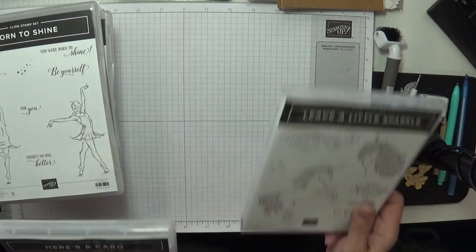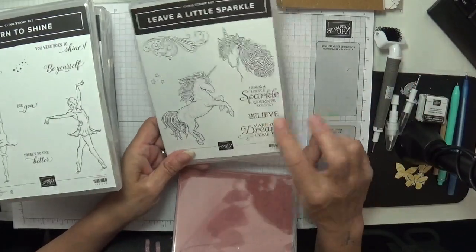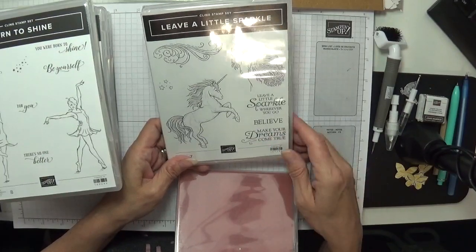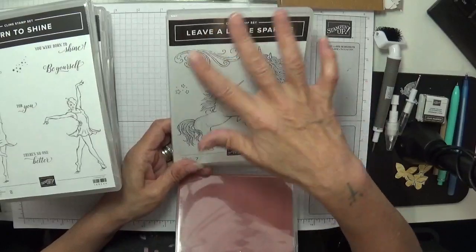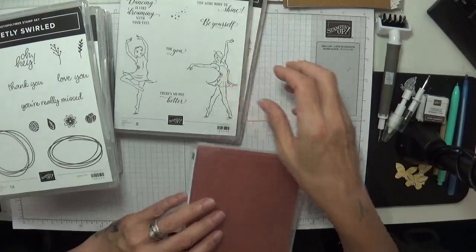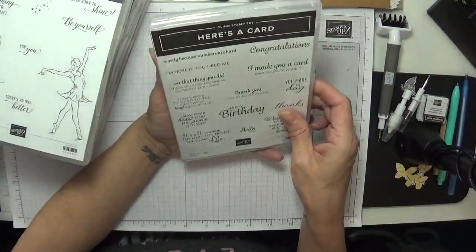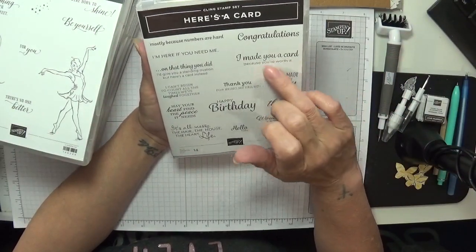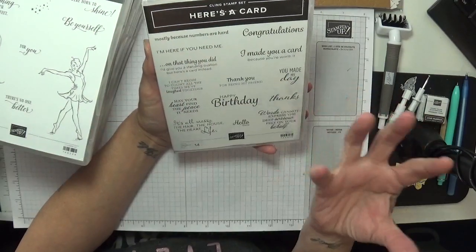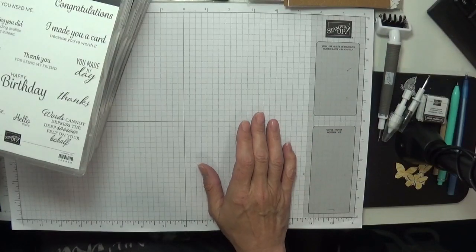Look how cute this is — 'leave a little sparkle'! I love that. I used to have a stamp that said 'leave a little sparkle wherever you go'. 'Believe, make your dreams come true' — you could use these with any stamp set, pair them with the dancing lady and put 'leave a little sparkle wherever you go'. And here's one with fabulous sentiments: 'congratulations', 'I made you a card because you're worth it', 'you made my day', 'happy birthday', 'thanks', 'hello there', 'thank you for being my friend' — just loads of positive sentiments.